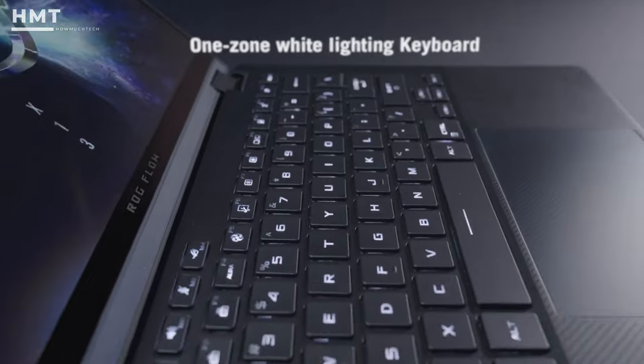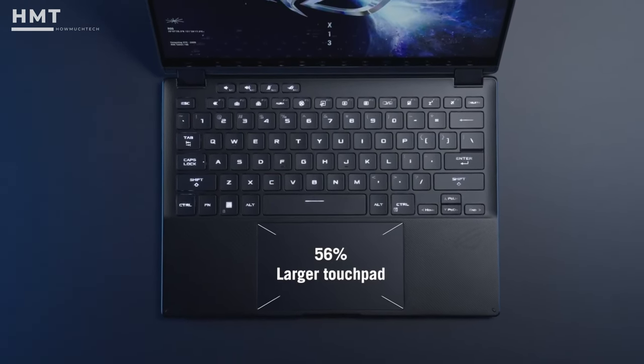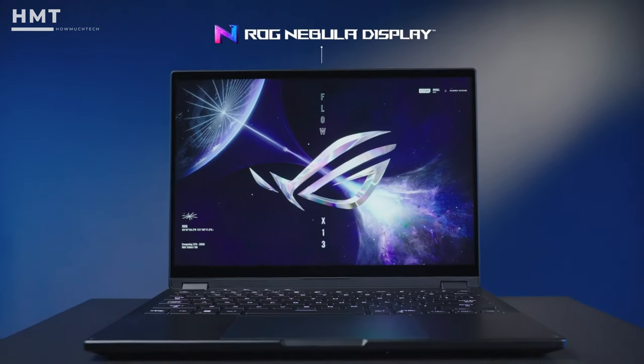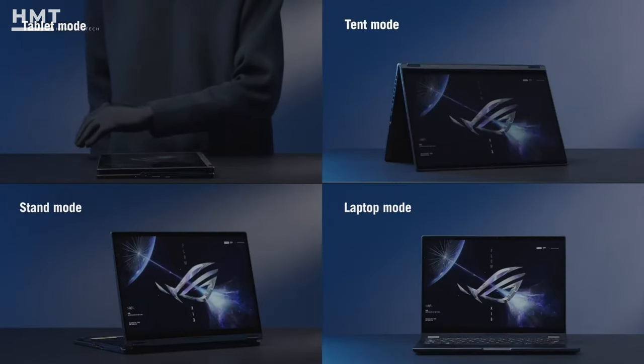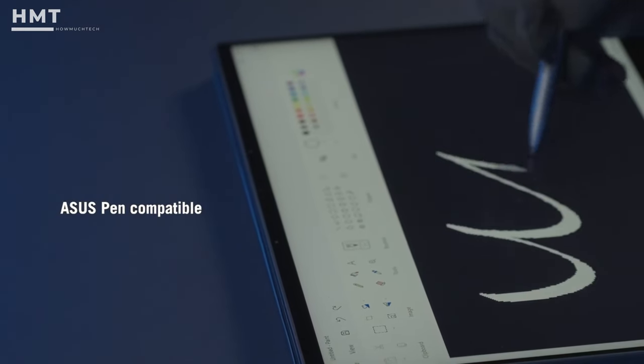It may not suit serious esports types, but the keyboard is pleasingly crisp and offers surprisingly good travel. The display errs on the side of gaming prowess, with FHD Plus resolution alongside a strong 120Hz refresh rate. However, it is 16:10, so it will equally suit productivity tasking.